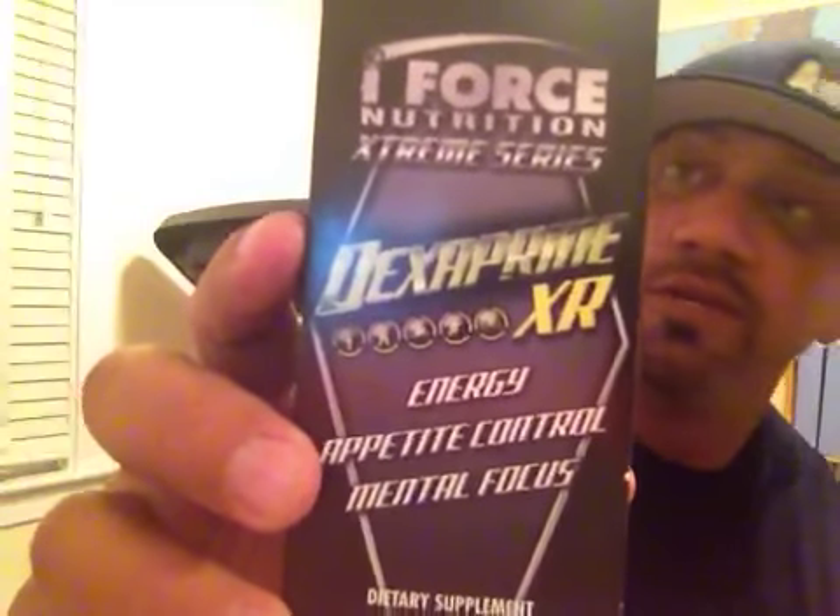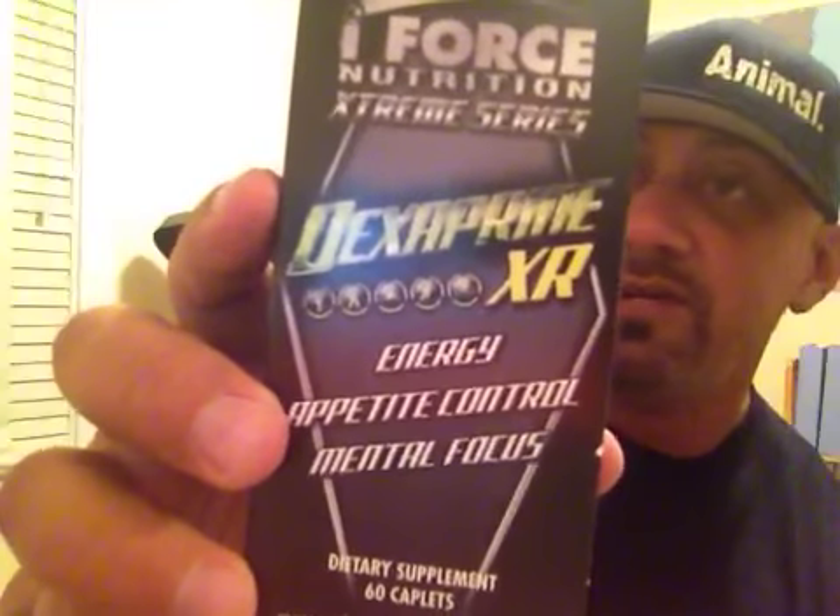We ran into our boy Dusty Hanshaw at the Arnold, and the new i-Force Dexaprene is an energy capsule that suppresses appetite, is supposed to last a very long time, increases mood, enhances mental focus, and provides all-day energy. As far as I can tell, this one does not have Yohimbe in it — it doesn't look like there's Yohimbe in it. This is what I'm going to try. You can see Dusty on the i-Force Nutrition YouTube page. If Dusty's talking about it, I'm going to give it a shot — he's one of the few people I know won't bullshit me.